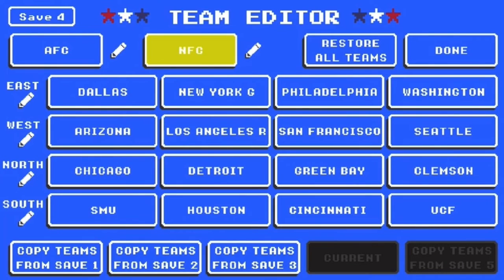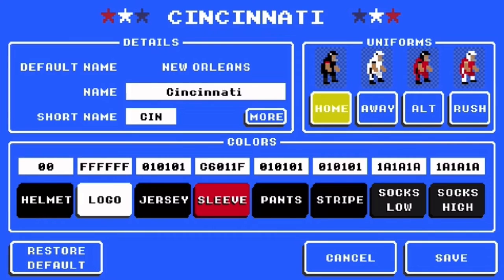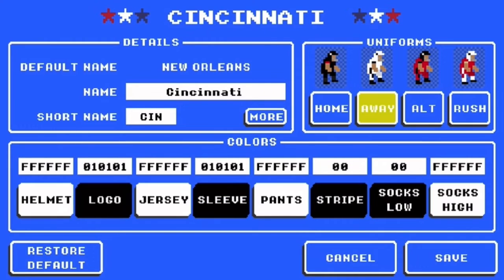Next up, we have Cincinnati. They just went into the college football playoff — I have to give them respect. I didn't want them to make it because UCF didn't make it in 2017. For their home jerseys, they have helmet black, logo white, jersey 0-1-0-1-0-1, sleeve C6011F, pants black, stripe black, socks black, and socks high black. For away, they have white helmet, black jersey, black sleeve, white pants, black socks, black stripe, and socks high white.